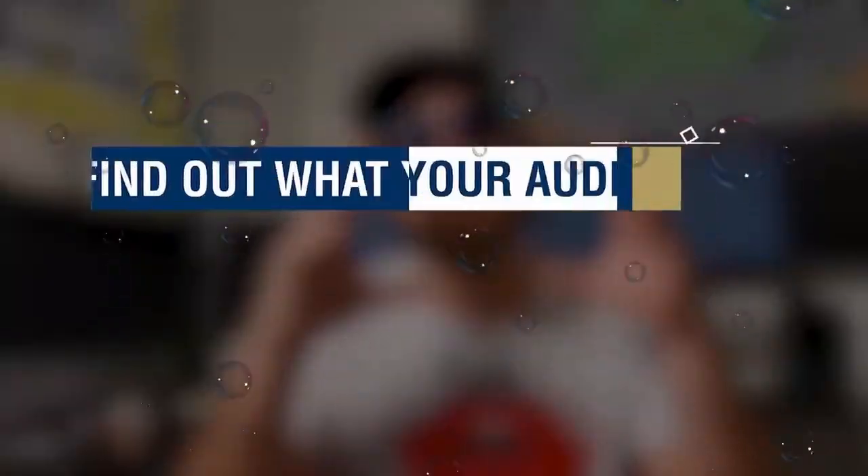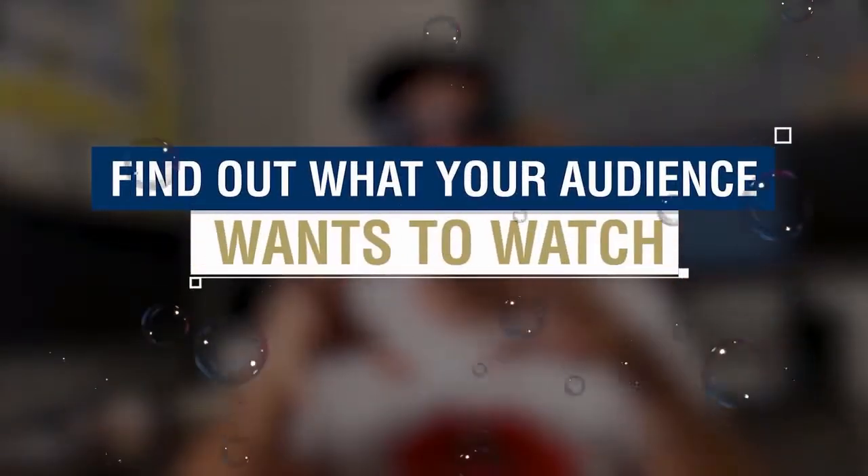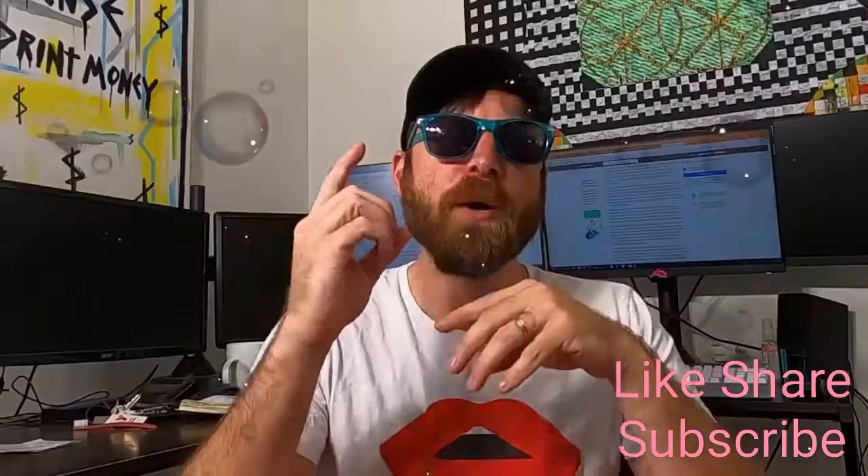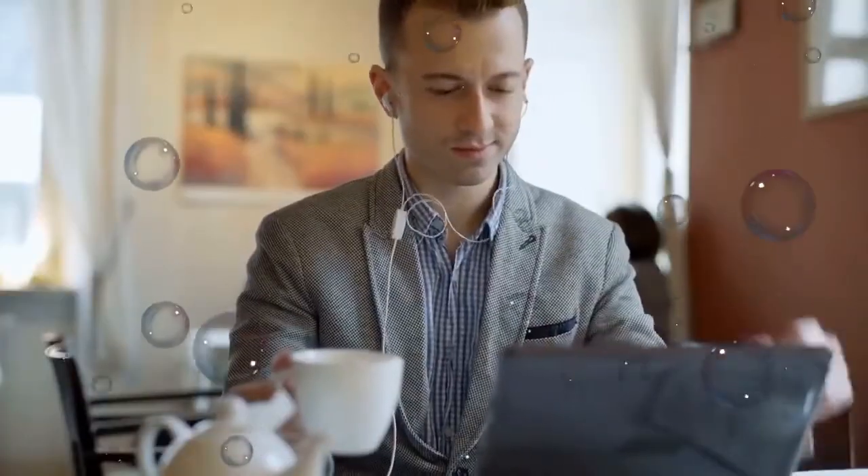The first thing to getting to $1,000 a day on YouTube is you need to find out what your audience — or whatever audience — wants to watch. Most YouTubers fail because they just guess what their audience wants to see. Or even worse, they show them what they think their audience wants to see. It's pretty easy to figure out exactly what an audience wants to watch. You want to do a combination of searched-for videos and popular videos.